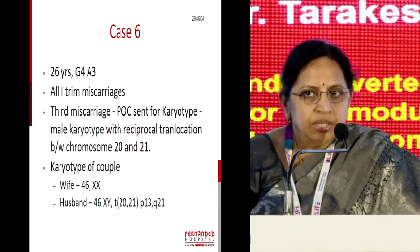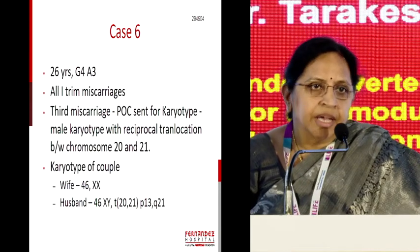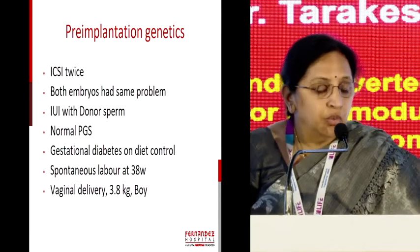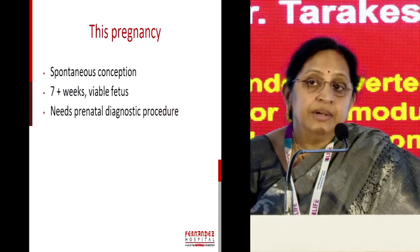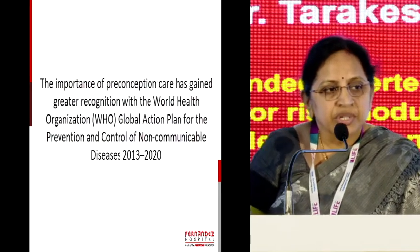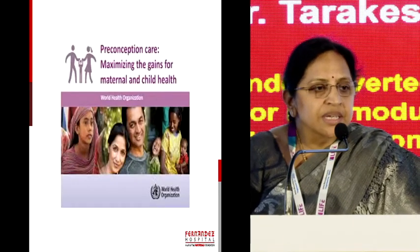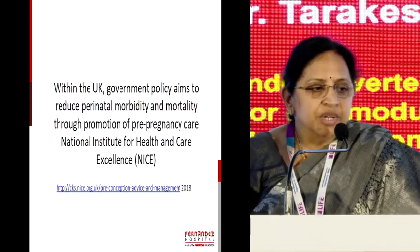The final case: repeated miscarriages where the products of conception showed a translocation. The parent's karyotype was done and the husband had this translocation. She underwent ICSI twice but the ova showed abnormal chromosomes. She underwent pre-implantation genetic diagnosis and successfully delivered a baby. Later she had two more miscarriages and comes back with a seven-week viable fetus last week to the clinic, now requiring a prenatal diagnostic procedure. The importance of preconception care has gained recognition worldwide — WHO has a global action plan, freely downloadable, and the UK has excellent guidelines on preconception advice and management.